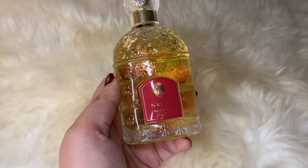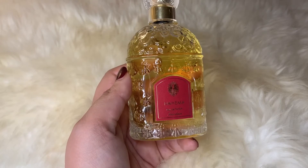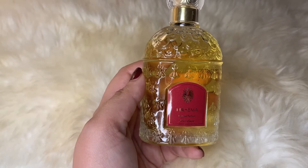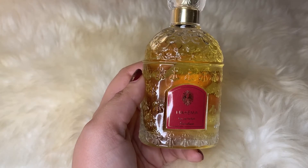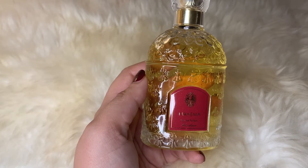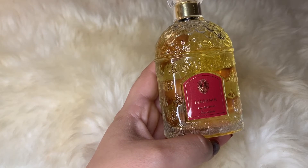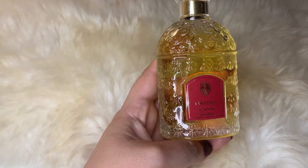Next up is Nahema from Guerlain. This is one of the Guerlain classics — a beautiful, crisp, green rose perfume that is very sophisticated and glamorous smelling, almost like a red-carpet kind of perfume. It has aldehydes, rose, peach, and hyacinth which makes it a bit cool and green, along with lilac, lily, ylang ylang, rose, jasmine, and in the base passion flower, balsam, vanilla, vetiver, and sandalwood. The rose is slightly syrupy and sweet but the hyacinth balances that beautifully.